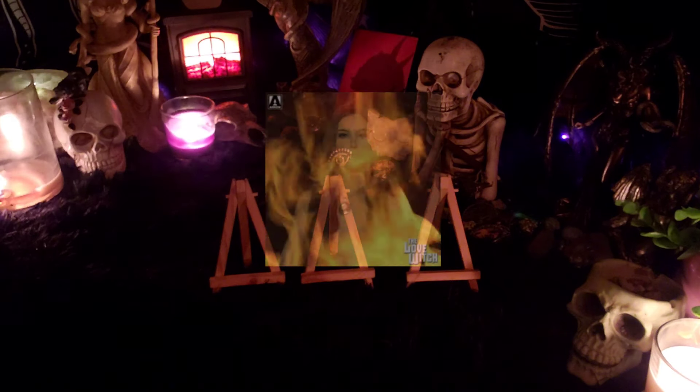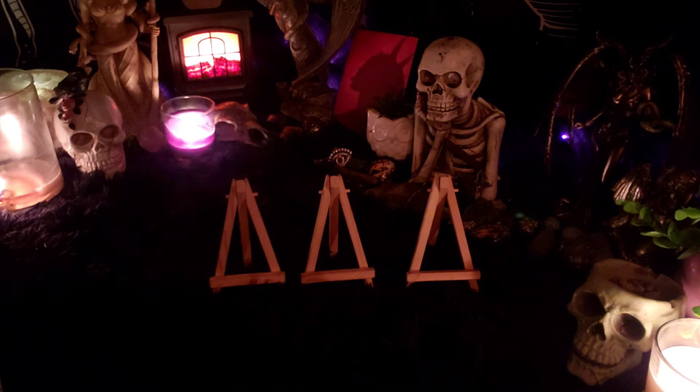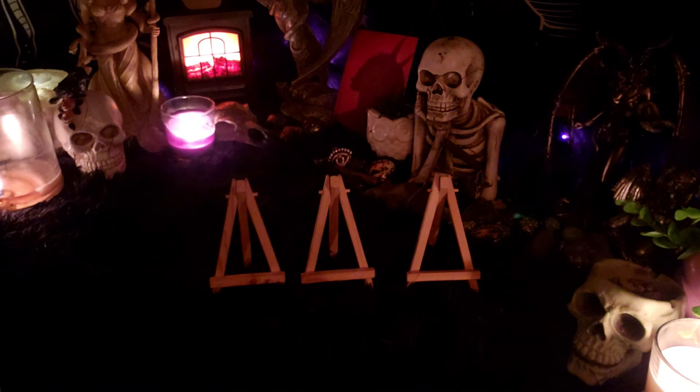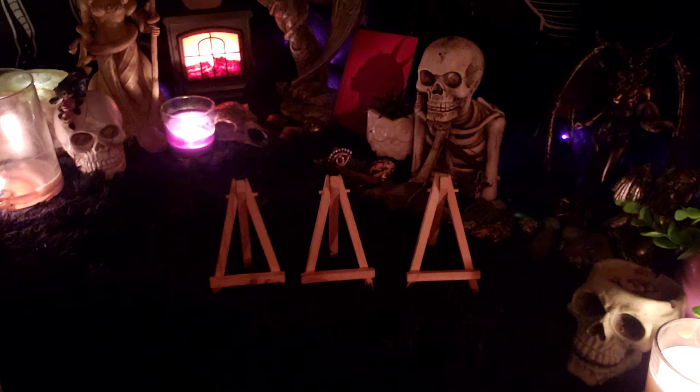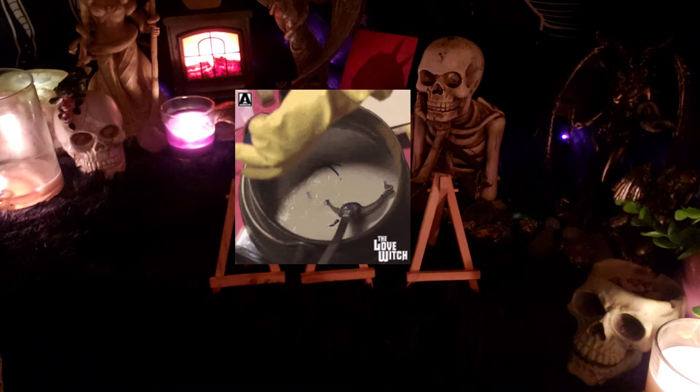Hey baddies! Welcome to another Auntie Amy's Trashy Tarot. Today I'm doing another pop-up pick-a-card reading. This one's going to be all about the results of your return to sender — a really interesting, fun, and quite witchy reading. Welcome, I'm so glad you're here.